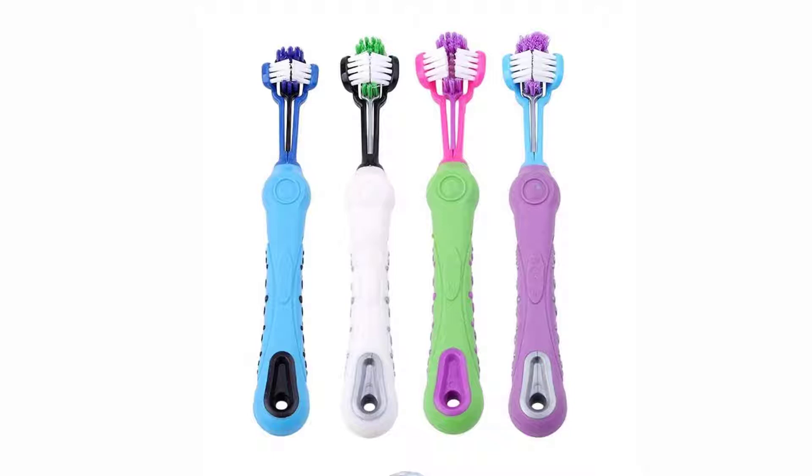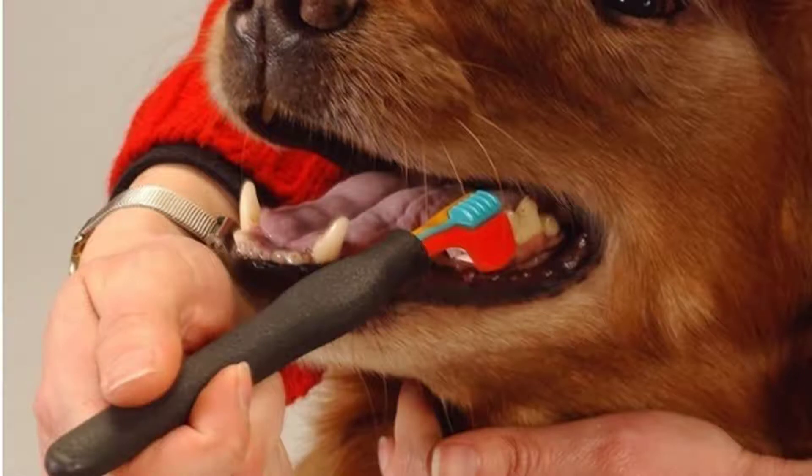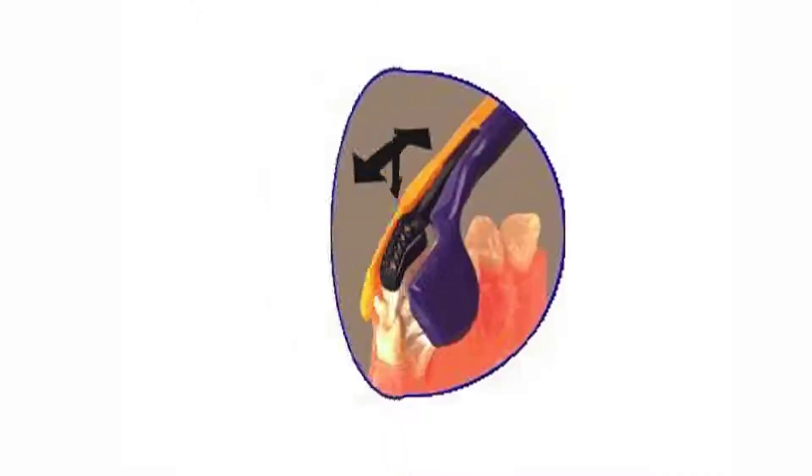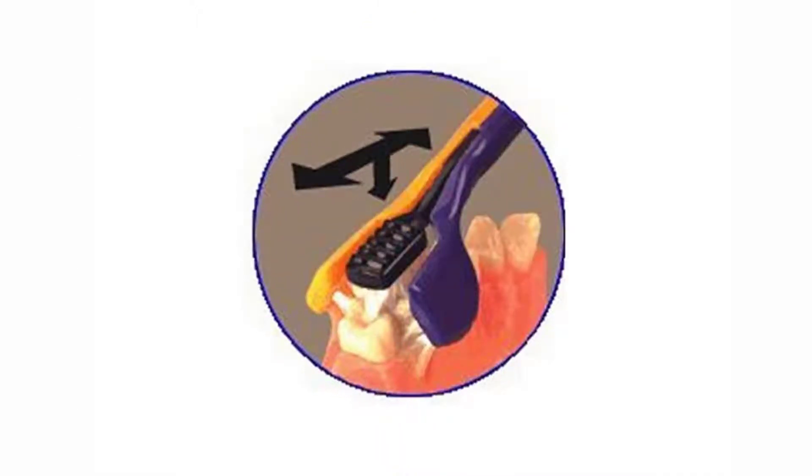Specification: item type — pet toothbrush; material — plastic; color — as shown. Package includes one pet toothbrush. Any problem, just feel free to contact us. We will try our best to solve your problems at once. Thank you for watching. Link in description.